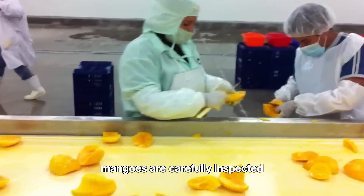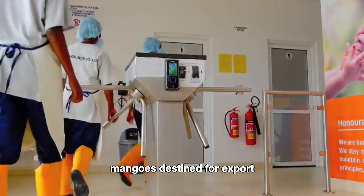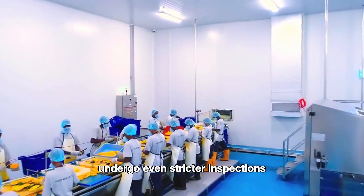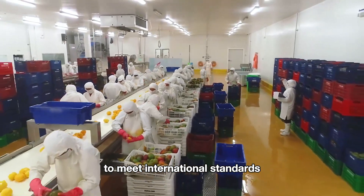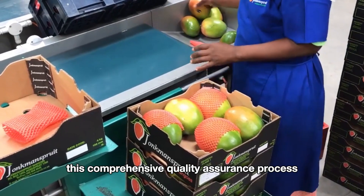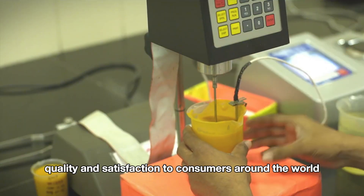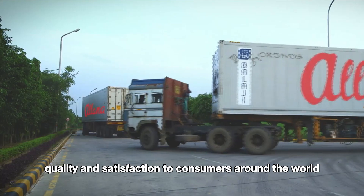At every stage of the processing journey, quality control is of utmost importance. From the fields to the factory, mangoes are carefully inspected to ensure the final product meets the highest standards. Mangoes destined for export undergo even stricter inspections to meet international standards. This comprehensive quality assurance process ensures that only the best mangoes make it to market, delivering consistent quality and satisfaction to consumers around the world.